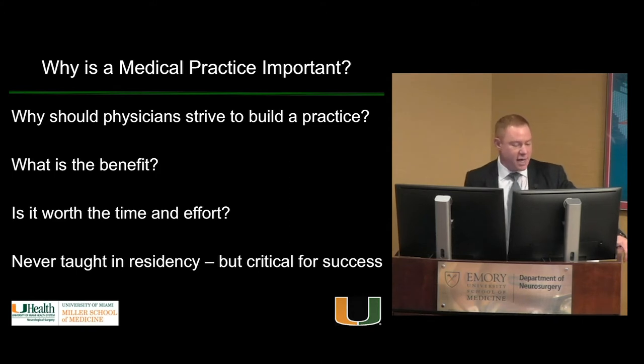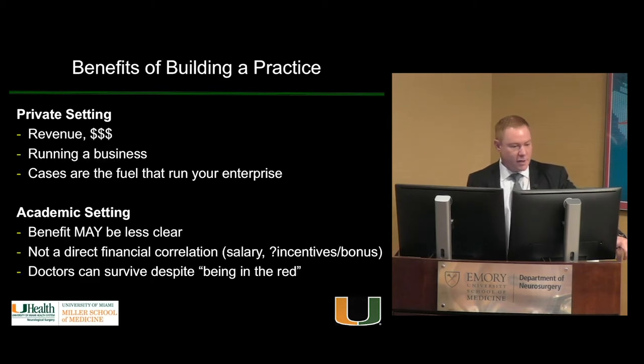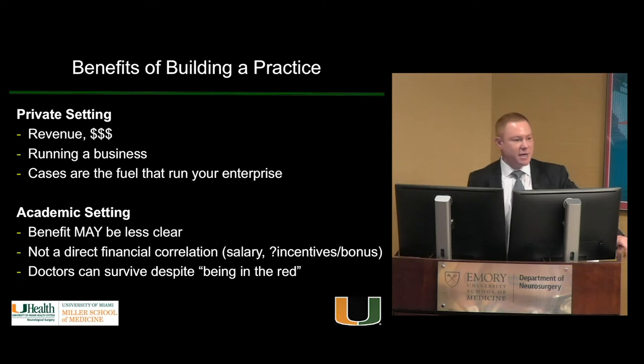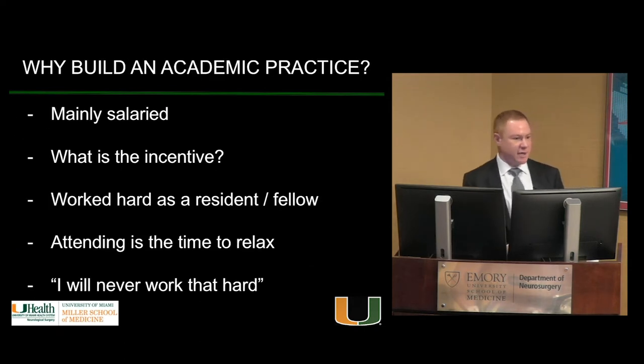It's really never taught in residency — you show up, learn how to take care of patients, and then you're put out into practice with absolutely no idea where attendings get their patients from. So what are the benefits of building a practice? In private practice it's clear: cases are your revenue. But in academia there's usually not a direct financial correlation — there are often salaries, and doctors can survive despite being in the red, which would never happen in private practice.